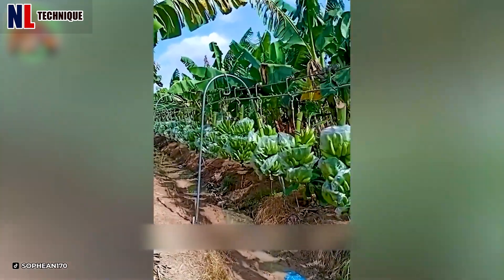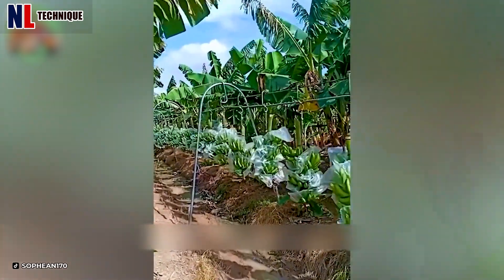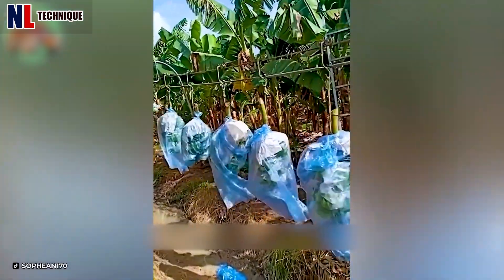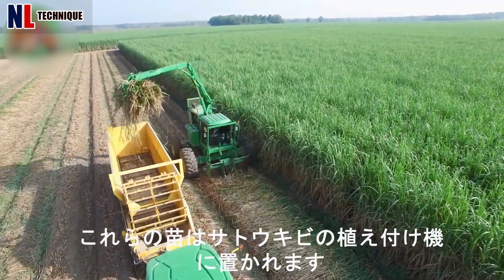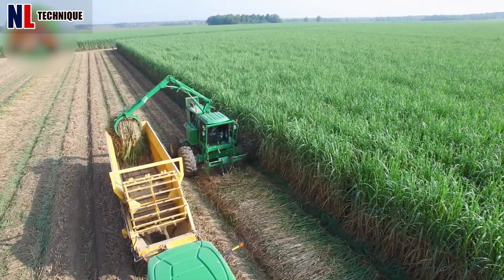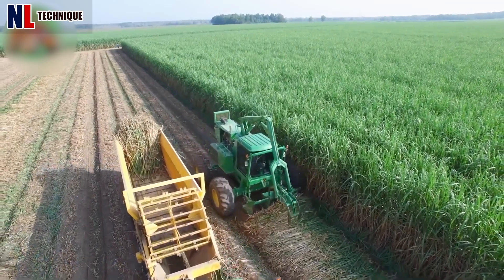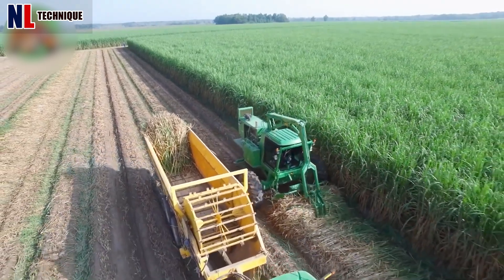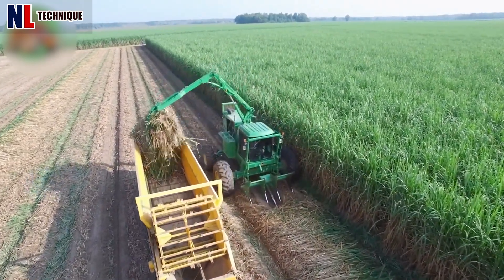Now we have another way to transport harvested bananas — he looked very calm while doing it. The piles of straw are being picked up neatly. Looking at these two machines makes me think of a perfect couple.